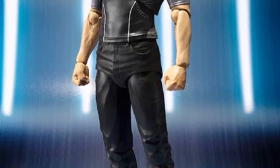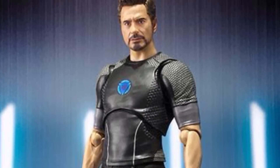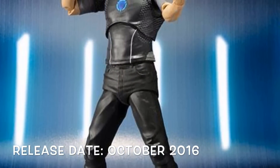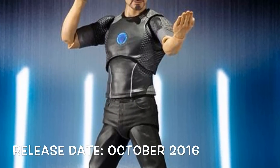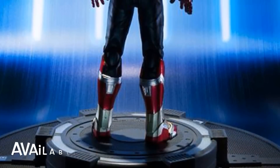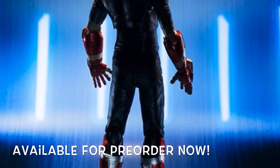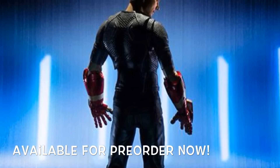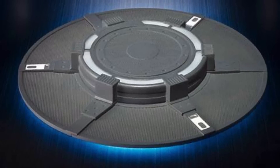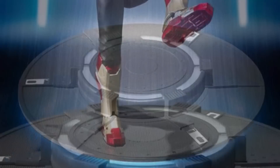Starting off with the SH Figuarts Iron Man 3 Tony Stark figure. A lot of people have been waiting to hear the release date and we finally got one — he's going to be releasing this October. They did an incredible job with this piece, it looks like a miniature Robert Downey Jr. He is available for pre-order right now, though he did sell out in a lot of stores online.